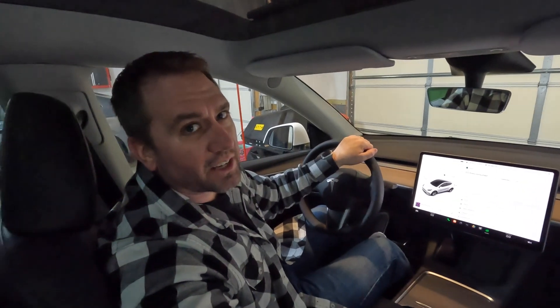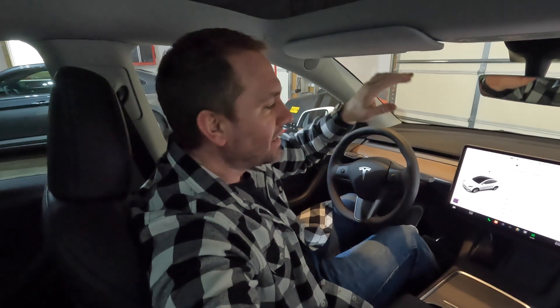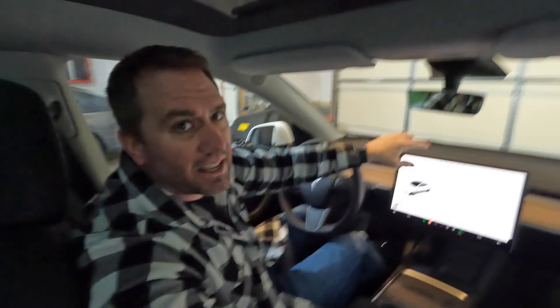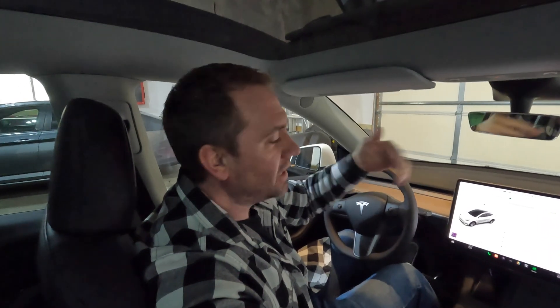The single biggest factor on range, though, is the person behind the steering wheel — how we accelerate, how we brake. The top speeds we go at are the biggest factor. And our information screen will tell us that, give us the cold hard truth: is it us?